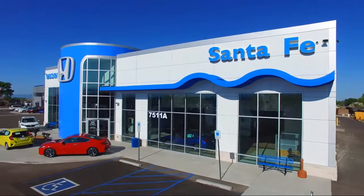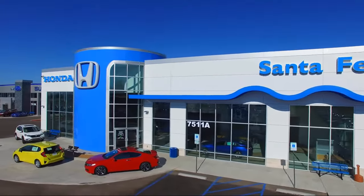Welcome to Honda of Santa Fe, and here's a look at another one of our fine vehicles from our great selection.